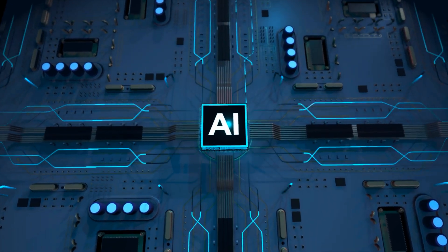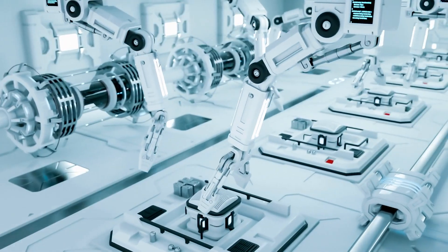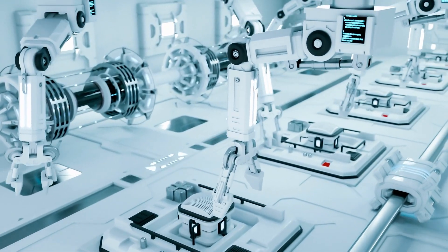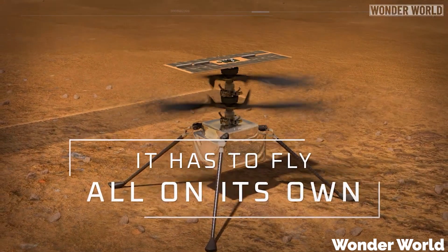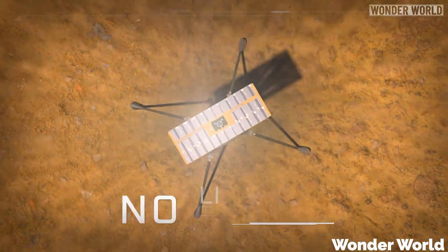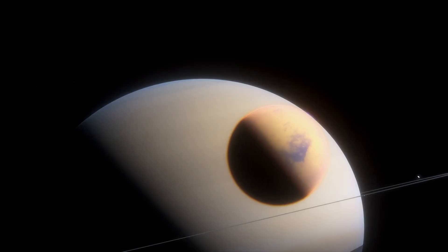With the fast pace of advancement that we are seeing in artificial intelligence and automation right now, this really opens up a world of possibilities for what these autonomous flying machines might discover in our solar system over the decades to come. First step, Mars. Next step, Titan.